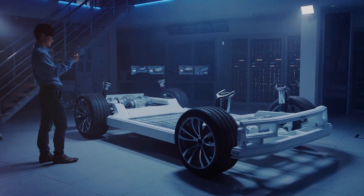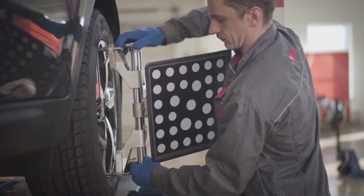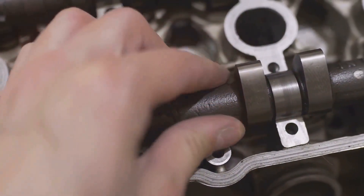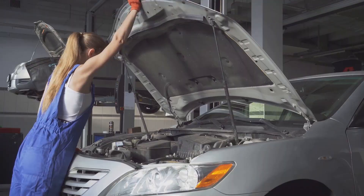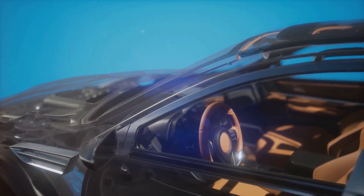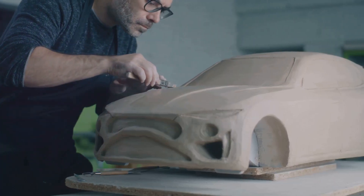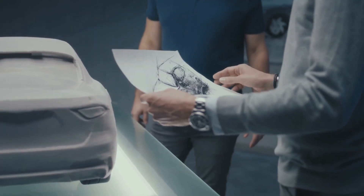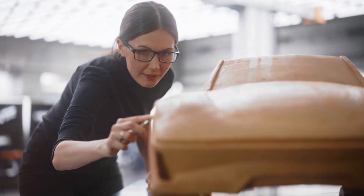Being an automotive engineer isn't always a smooth ride. It's a demanding field that requires dedication, long hours and a willingness to constantly learn and adapt. Tight deadlines, complex technical challenges and the pressure to innovate can test even the most seasoned engineer. Imagine spending months, even years, perfecting a new engine design only to have it fail a critical test. It's a roller coaster of highs and lows, but the rewards are well worth the effort. There's nothing quite like the feeling of seeing your creation come to life, knowing you played a part in shaping the future of transportation. Whether it's developing cutting-edge electric vehicles, improving fuel efficiency to reduce our carbon footprint or enhancing safety features to protect drivers and passengers, automotive engineers have the opportunity to make a real difference in the world. They're at the forefront of innovation, pushing the boundaries of what's possible and shaping the future of how we move.